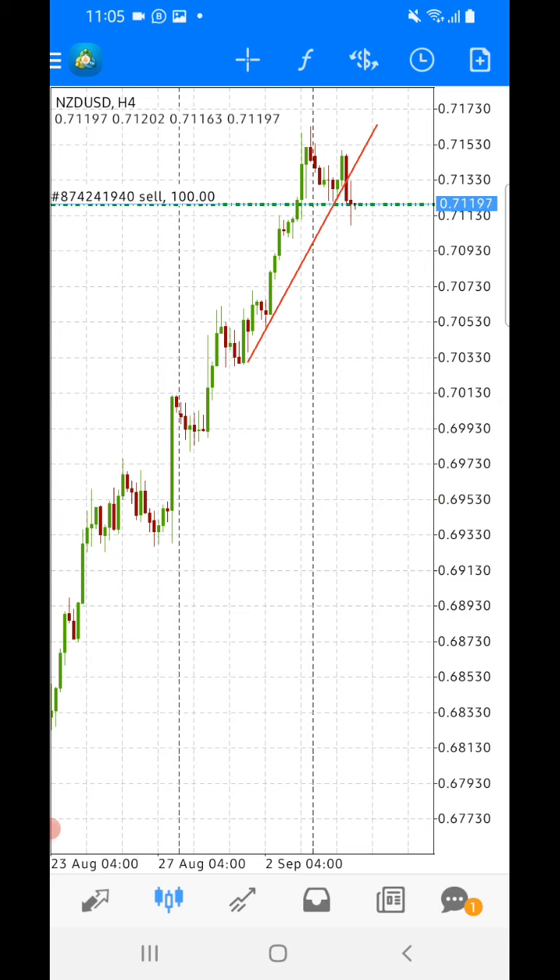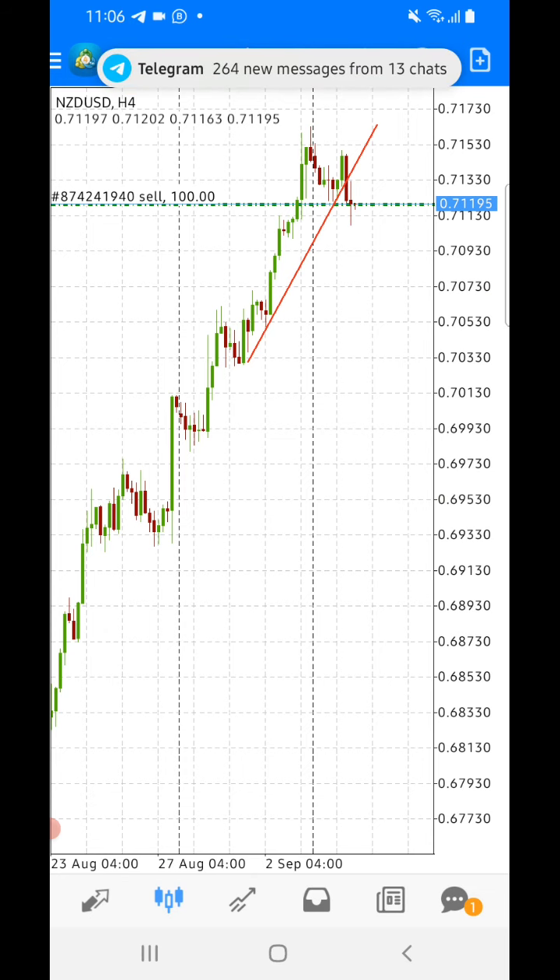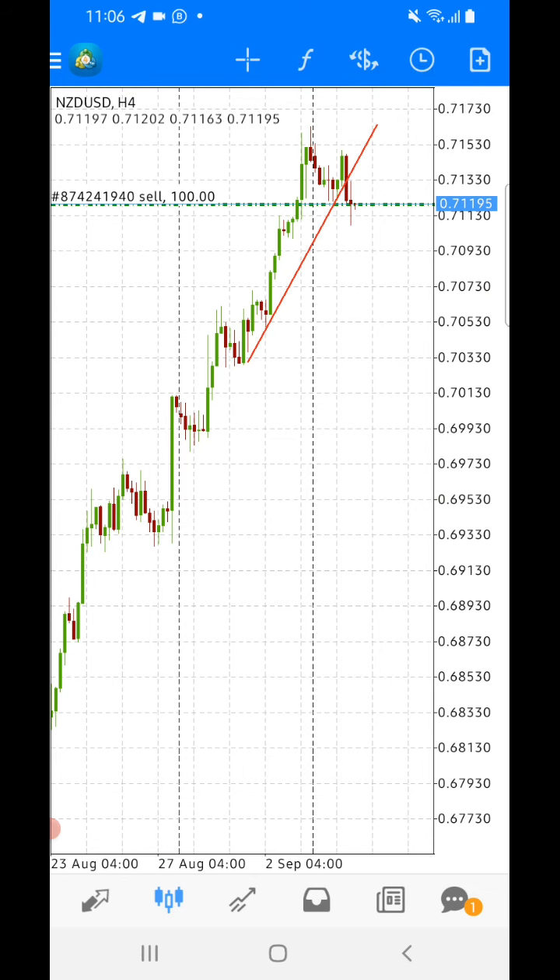When we look at the NZD/USD, it is perfect for entry according to our strategy. The students know what I'm talking about — everything checks out. The correlation on USD pairs is currently at 100%, so this trade is a 100% confirmation entry. That is why I went all in. I'm going to pause the video and show you what will happen after four to six hours of this trade.